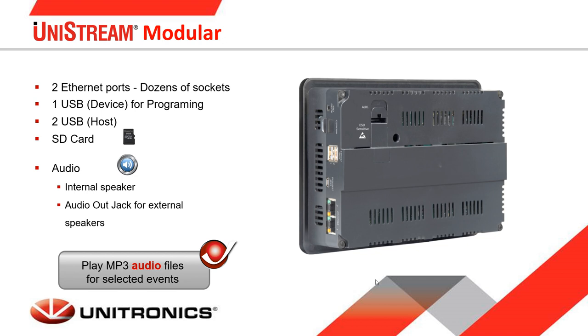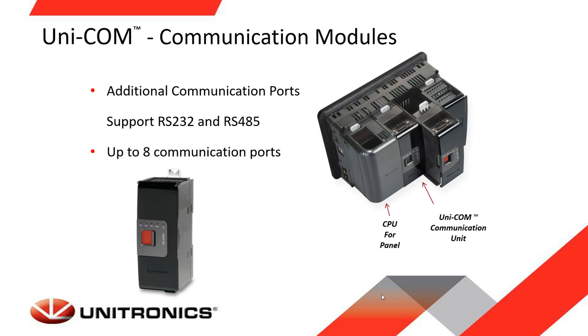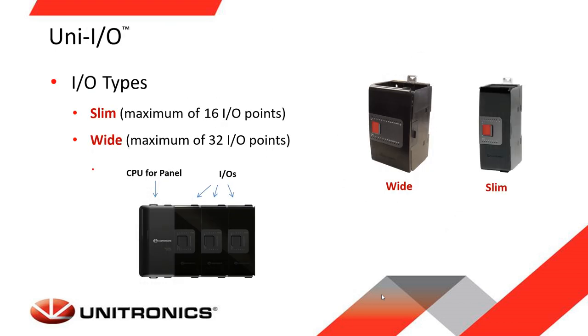The panel also has an audio jack for connecting external speakers. The CPU comprises two built-in ports: CANbus on the top and RS485 on the bottom. Additional communication modules can be connected on the back of the modular Unistream, such as RS232 and RS485. There are two types of IO modules — slim and wide. The slim can comprise up to 16 IO points and the wide up to 32 IO points in less space.